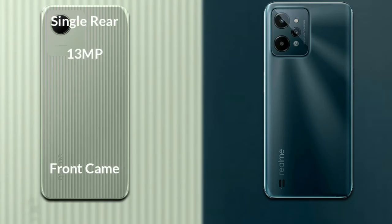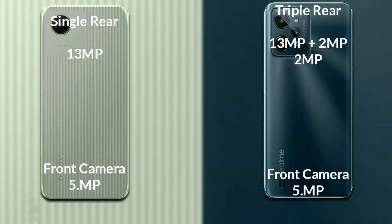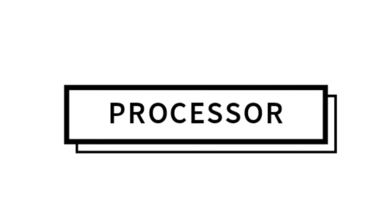If we compare the cameras of both phones: Realme C30 has a rear single camera, the primary camera is 13 MP and its front camera is 5 MP. Realme C31 has a rear triple camera — the primary camera is 13 MP, a secondary sensor of 2 MP, and a third sensor of 2 MP, and its front camera is 5 MP.